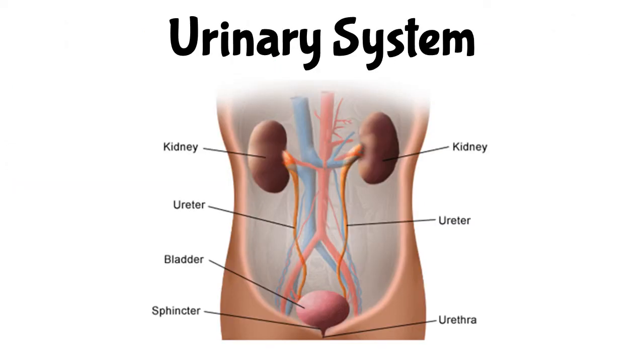The urinary system is an important system of the body because it filters and eliminates waste from the blood. It also maintains the water balance of the body. This system is made up of four organs: the kidneys, ureters, urinary bladder, and urethra.